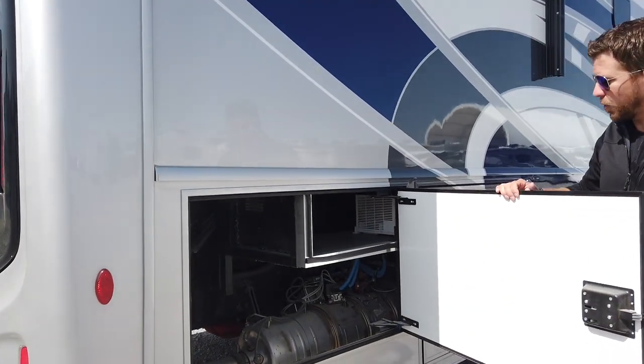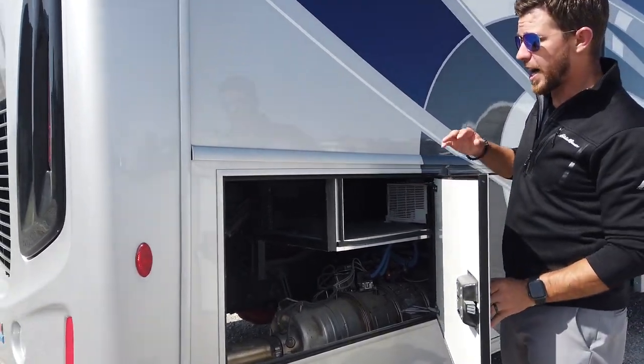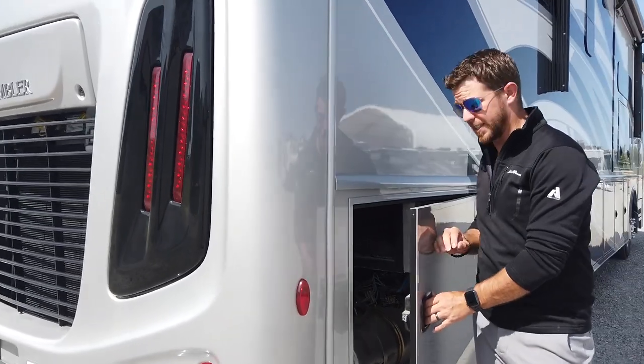Coming to the next compartment, we have a little bit of storage and access to our hydraulic four-point automatic leveling system.